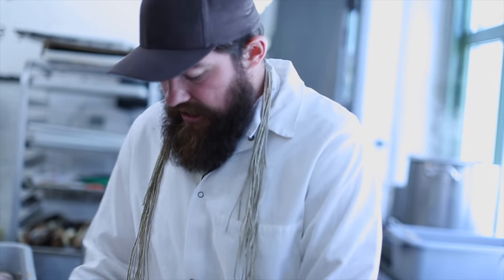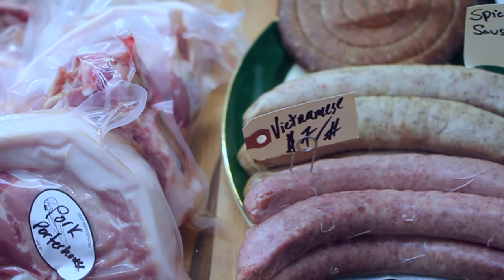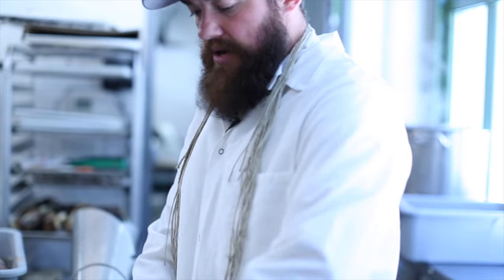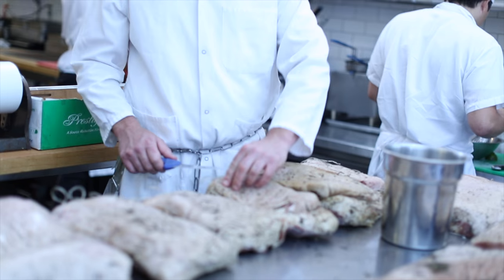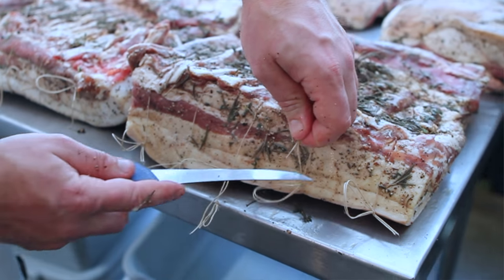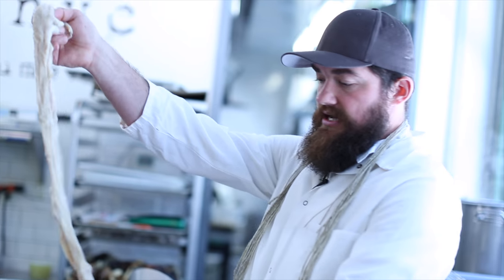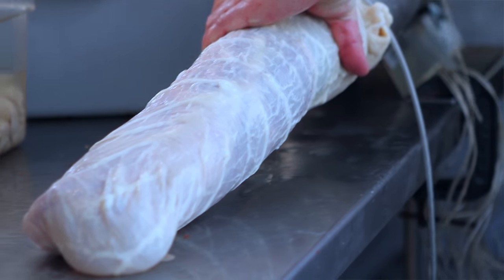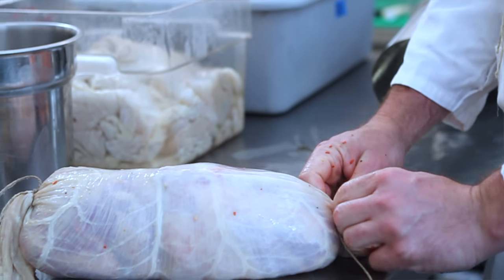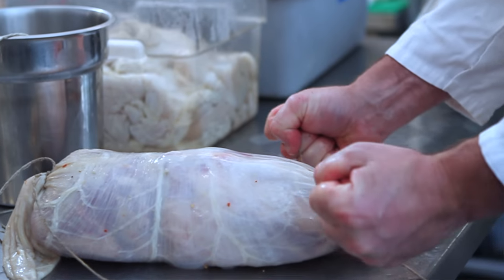After we butcher the animals we separate all the different cuts into the different products that we are going to be making. Some muscles are being left whole and are getting cured whole for 14 days. Salt, spices, and then we are putting them inside of these natural animal intestines. The purpose of this casing is to protect the exterior of the product during its long fermentation and aging process.